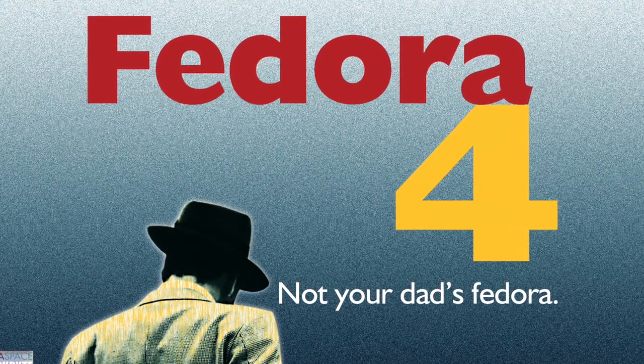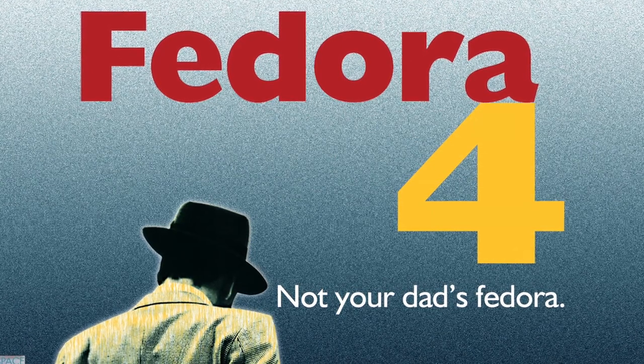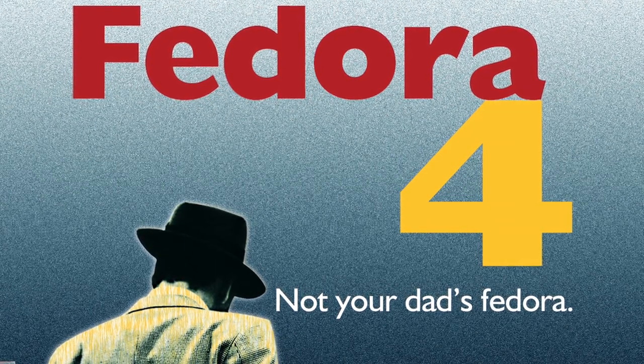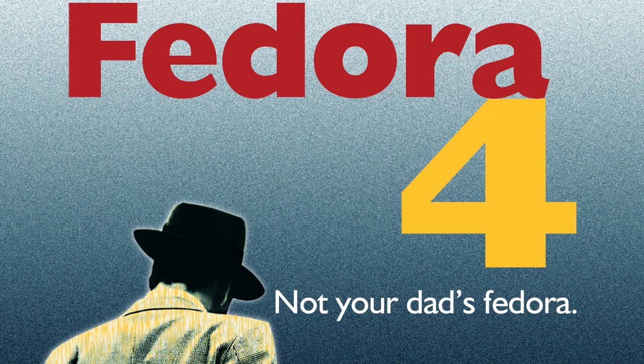And it's a victory for streamlined open-source development, because all Fedora 4 features were selected and developed in partnership with a virtual team of close collaborators and the Duraspace organization. By maximizing the power of distributed development, stakeholders from around the world have been rewarded with a solution that meets or exceeds their requirements with the production release of Fedora 4.